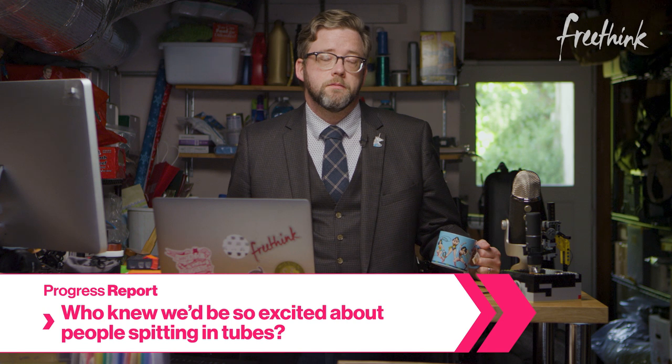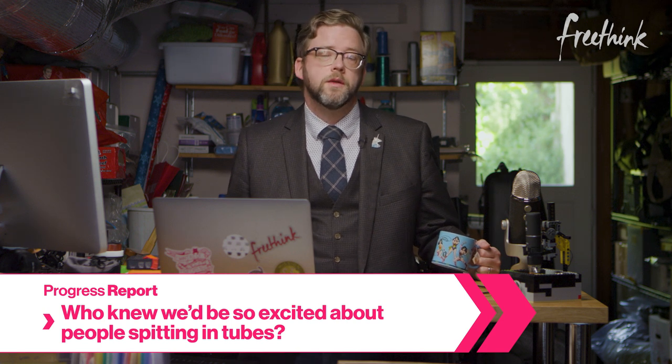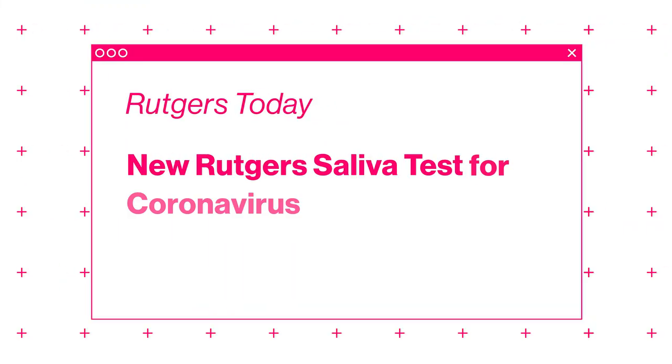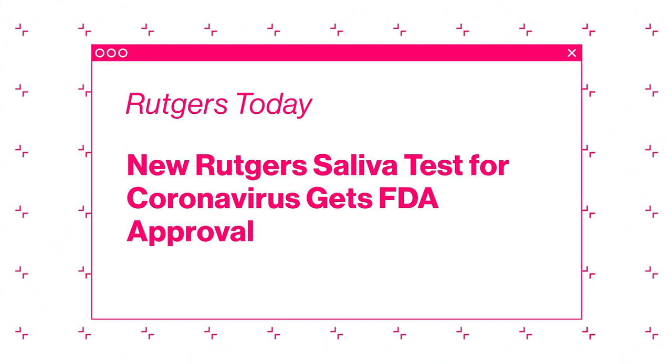A team of researchers at Rutgers University have developed a new FDA-approved saliva test for COVID-19. The new saliva test is much faster to administer and doesn't require the same level of PPE, or protective gear, for caregivers. It could allow for much quicker testing for more people, and right now that's crucial for containing the pandemic. We spoke with Dr. Andrew Brooks, a genomics professor at Rutgers who was part of the team that developed this new test.